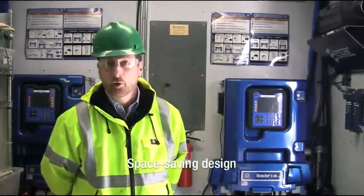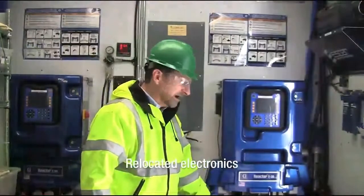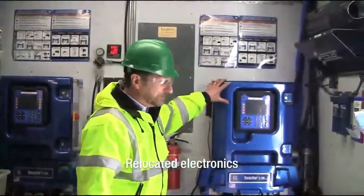We like pretty much everything about the machine. The footprint is designed to work better in the rig. We particularly like that all the electronics are off the floor, up in the air. Not only does that keep them away from the dirt and the grime, because essentially we are always on a construction site.